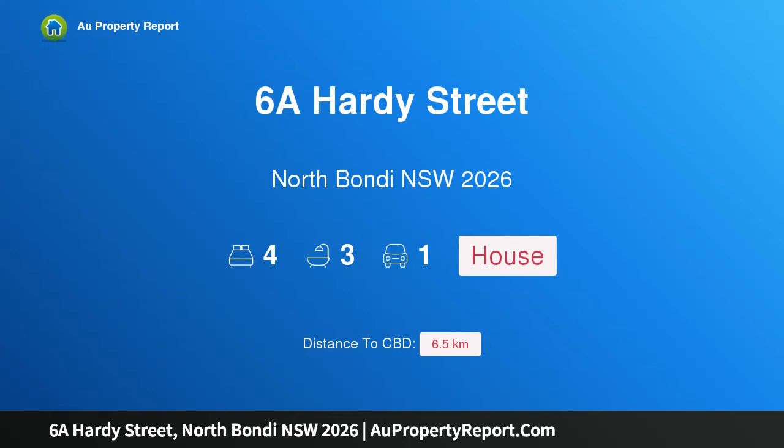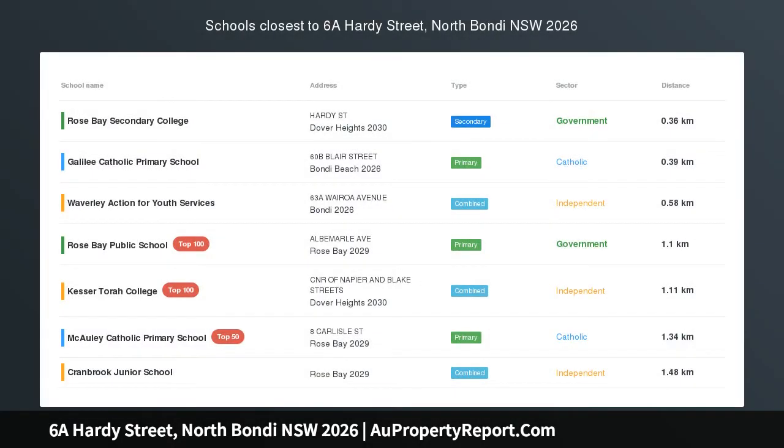Hi, I am glad to introduce Property 6A Hardy Street, North Bondi, New South Wales, 2026.